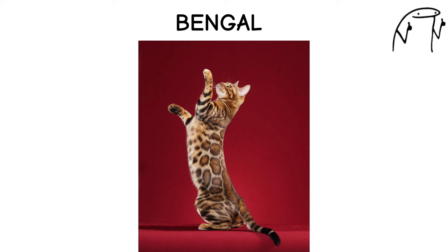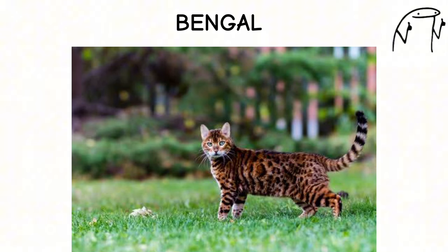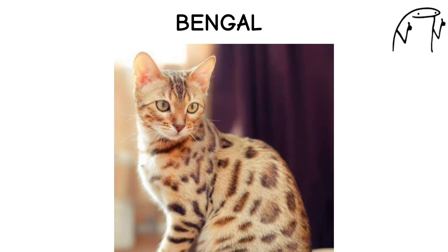Bengal. The Bengal cat is a stunning and exotic breed known for its wild appearance, muscular build, and distinctive coat pattern reminiscent of a leopard. Developed by crossing domestic cats with Asian leopard cats, Bengals have a playful and energetic temperament, often enjoying interactive play and exploring their surroundings.